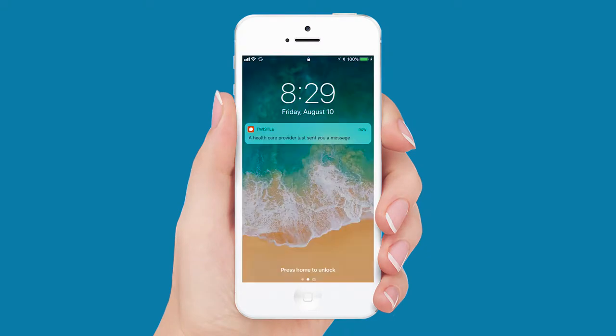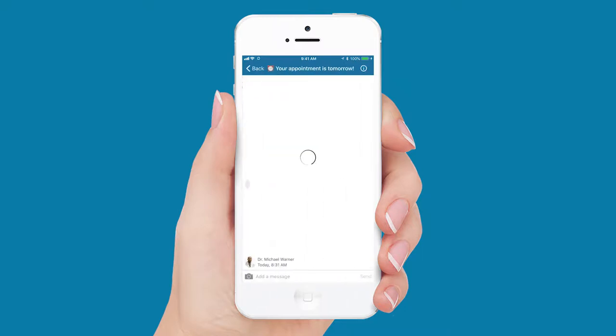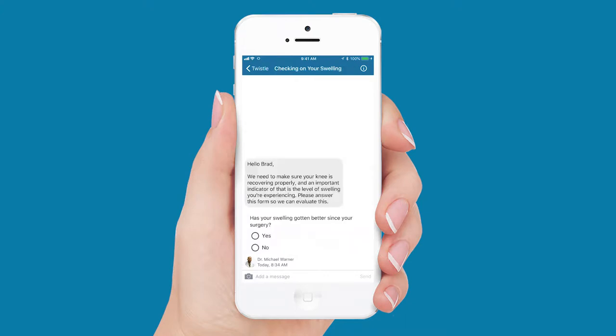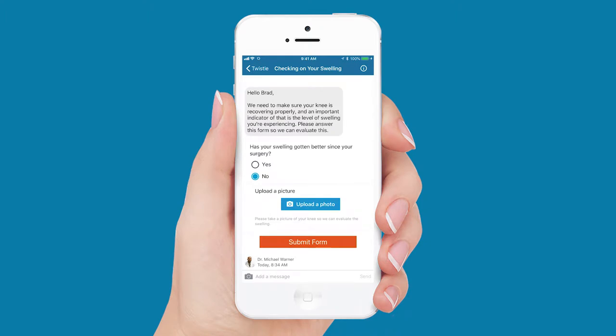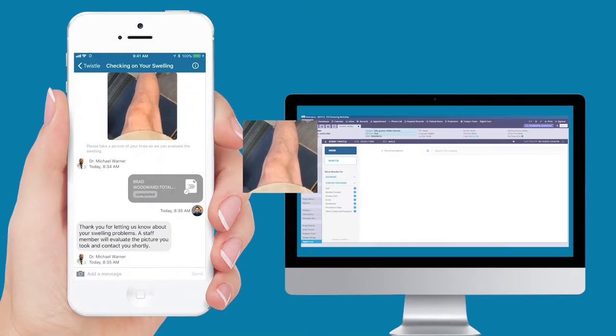Do you need to deliver pre-op surgery education and instructions like this? Do you want to send your patients appointment reminders like this? Do you want to survey patients post discharge like this, and automatically follow up based on the response like this? Do you want all of this to be documented directly in your EHR like this?